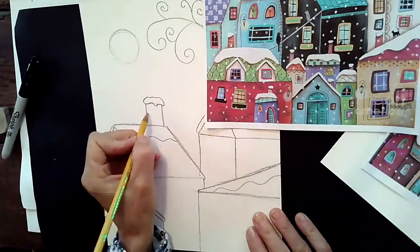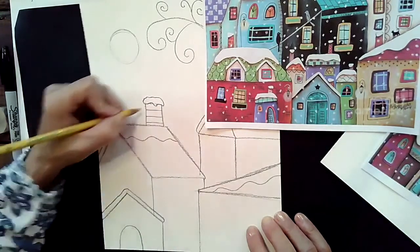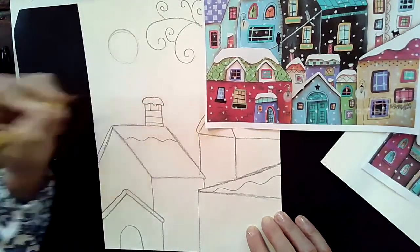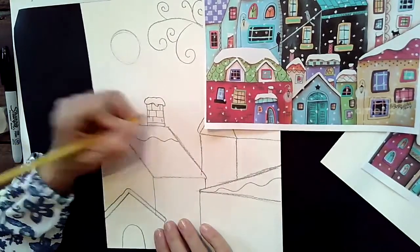If you're going to add a chimney, it also needs to have snow on top. Let me show you how to draw the brick pattern. You're going to draw a few horizontal lines, then draw some vertical lines on the first row. On the second row, make sure those lines do not line up with the first row — that's what's going to make it look like bricks.